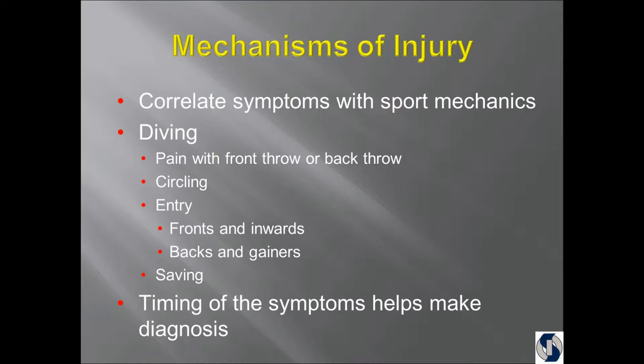I can tell about the mechanics of how the shoulder blade is moving. But if they're calling me, there's already been a positive MRI and there's a structural failure. So I want to know where in the dive does it bother them.